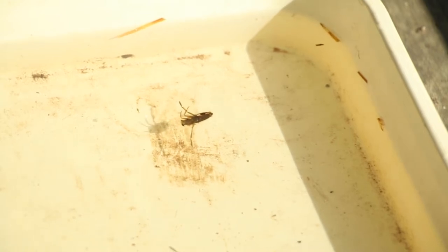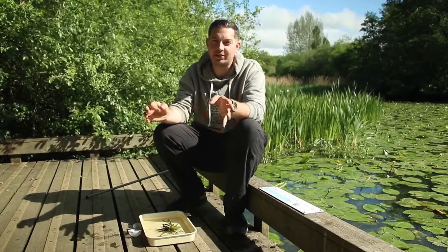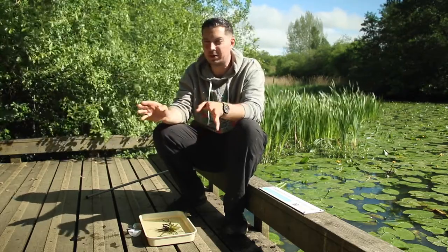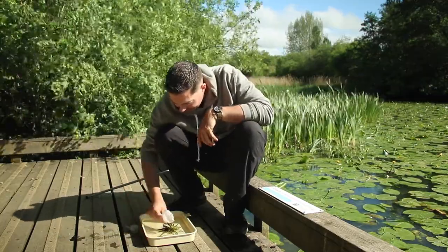First up we've got the greater water boatman or back swimmer. These belong to the true bug family, a bit like the shield bugs you get flying around in the summer — they're often called stink bugs because they release a horrible smell. Same type of creature. They can actually fly from pond to pond, but if you look at them in the water they're pretty well adapted.